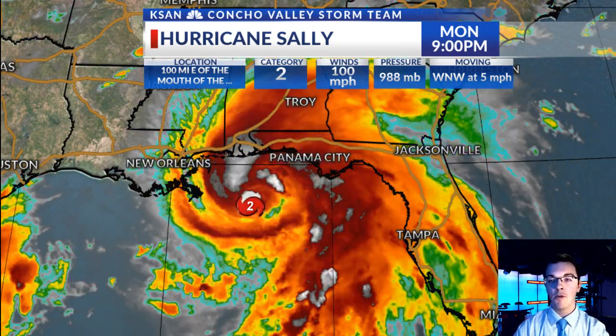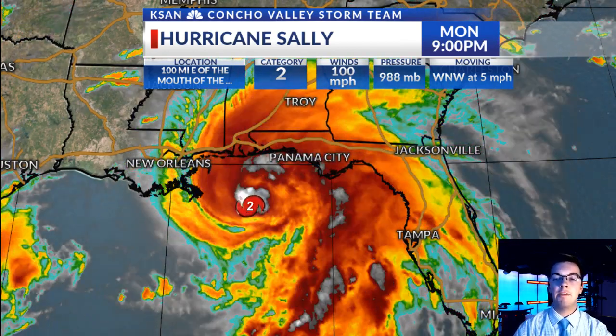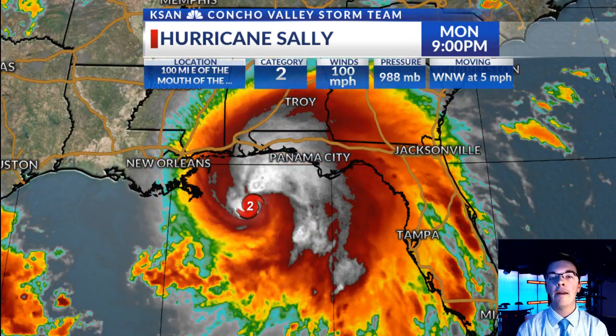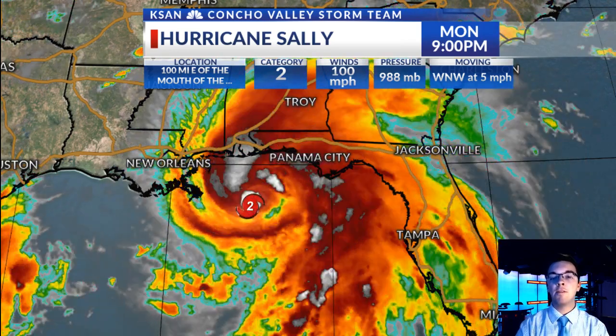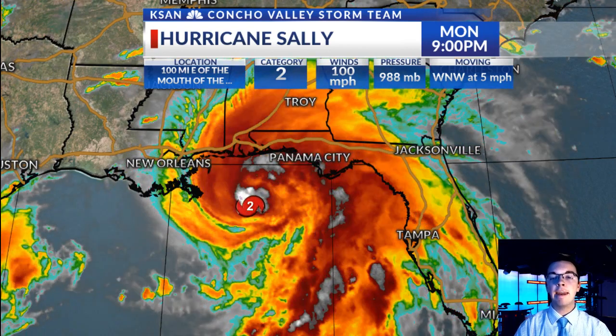The problem for this storm is that it's moving west-northwest at around five miles per hour right now — about the speed you'd drive through a grocery store parking lot. The storm isn't moving very fast, so it's sitting over the same areas. That leads to a phenomenon called upwelling, where the cooler water at the bottom of the ocean gets churned up. When a storm sits there for a long time, it churns up a lot of water, bringing cooler temperatures to the surface, which cuts off the energy supply and could cause the storm to weaken.